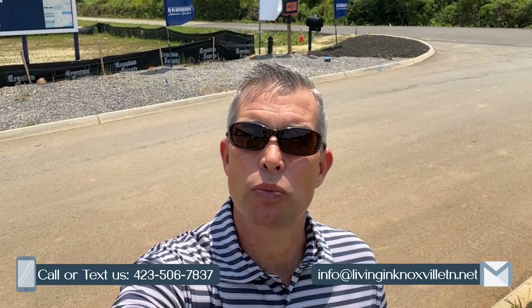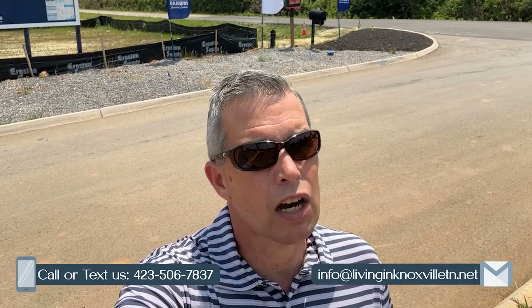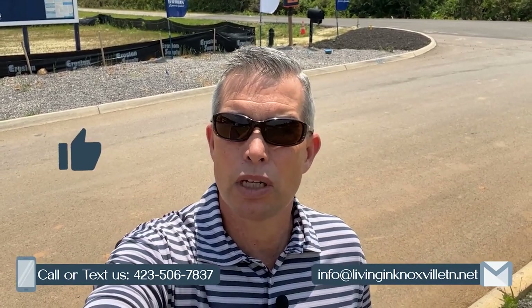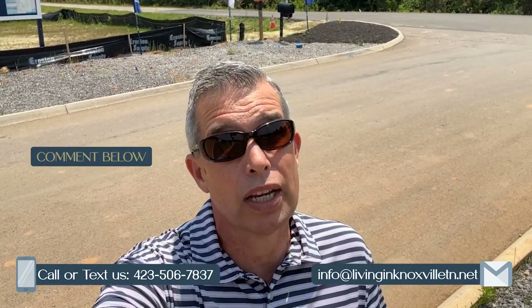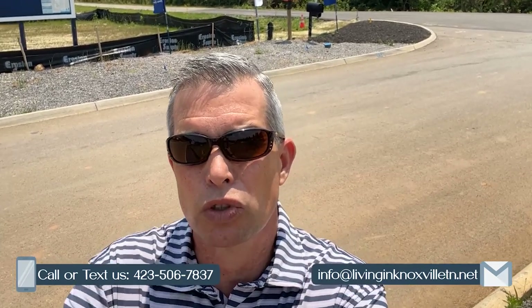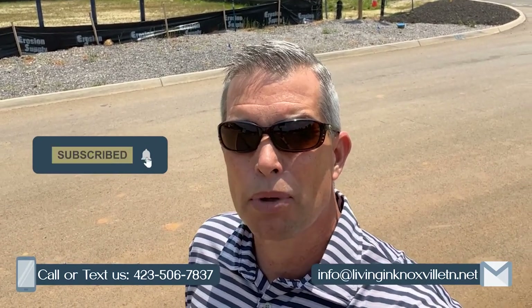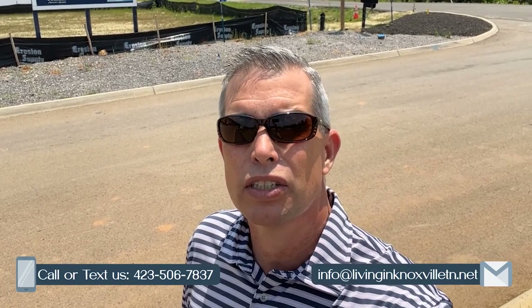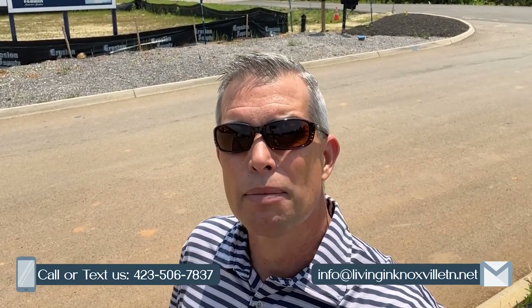So there you have it — a quick tour of the Spring Lake Farms subdivision here in the Carnes community of Knoxville, Tennessee. I hope you enjoyed today's video. If you did, please give us a thumbs up below. If you have any experience with Knoxville, comments about the area, or suggestions for future videos, please put that in the comments below. If you haven't already subscribed, please subscribe and click that bell to know the current market conditions here in Knoxville, Tennessee. My name is Todd Jewell, and I can't wait to see you guys around town soon.